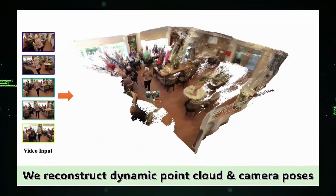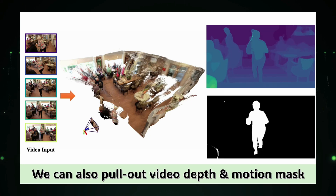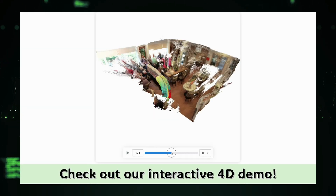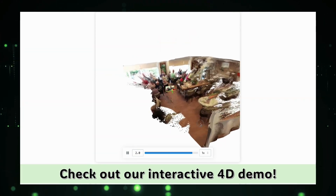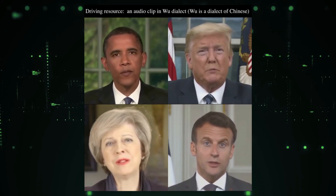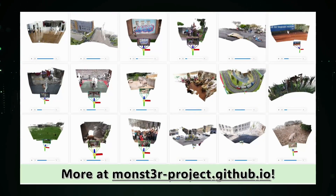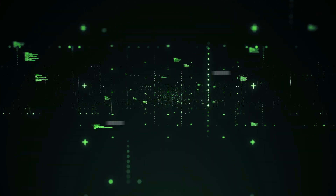Hey everyone and welcome back to the channel. Get ready to be blown away because this week is packed with groundbreaking AI research papers that are pushing the boundaries of what's possible. In this video we're covering the top trending AI research papers making waves in the community, from mind-blowing video generation techniques to revolutionary 3D modeling approaches. So buckle up, hit that subscribe button, and let's dive into the incredible world of cutting-edge AI research.